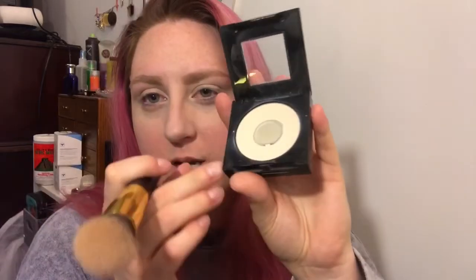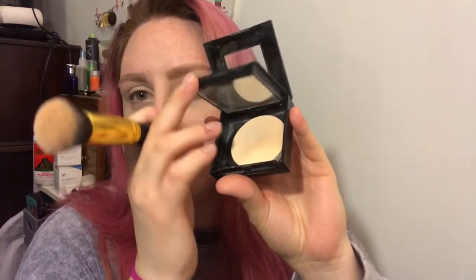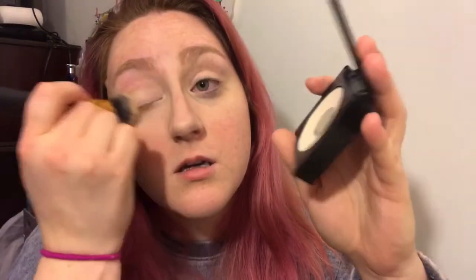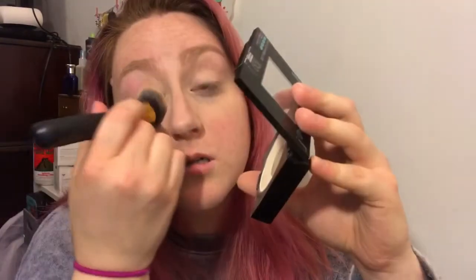So once your concealer is blended, take powder. This is the Maybelline Fit Me Matte and Poreless Powder in Translucent. You can take the same brush, or it does come with a sponge if you want to use that. I'm just going to use the brush and set your concealer.